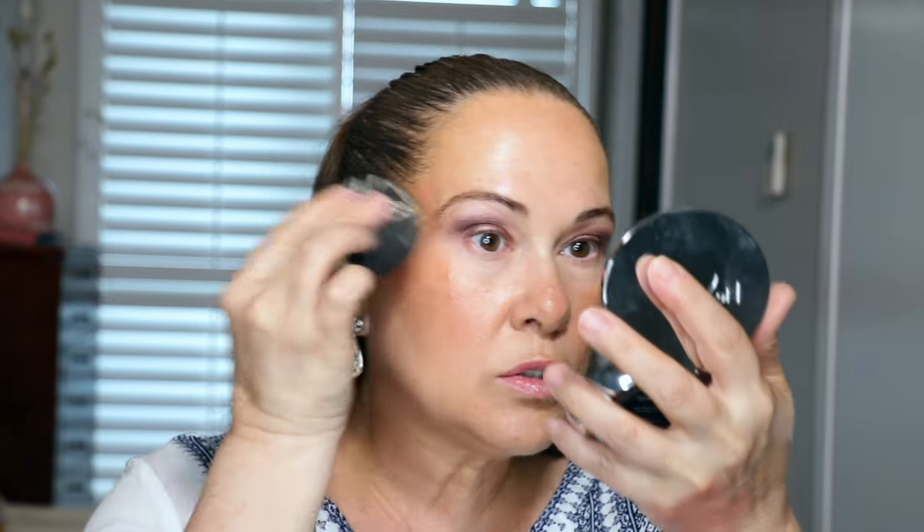Let me set these under eyes to get rid of creases. This is the Number 7 Lift and Illuminate Triple Action Translucent Finishing Powder in Light. It's so beautiful — it kind of mimics Charlotte Tilbury. I'm going to take it on one of these puffs from Amazon. I like to get the lightest translucent shade so I don't distort what I just did. My skin is looking so good.